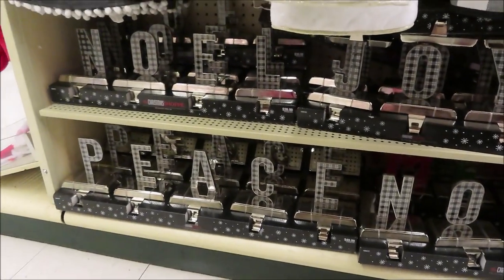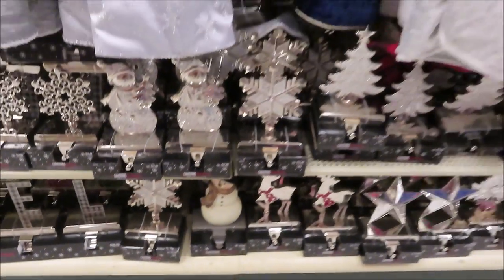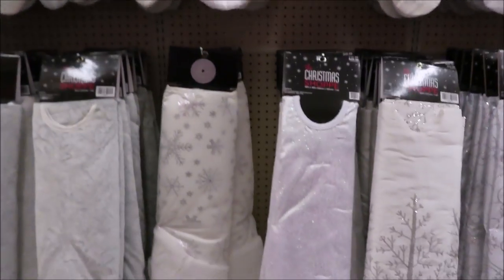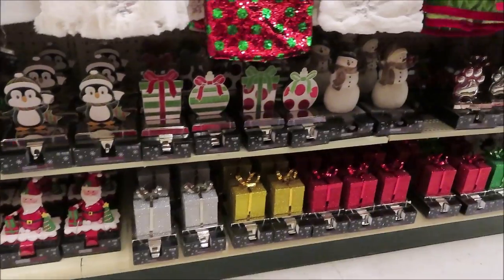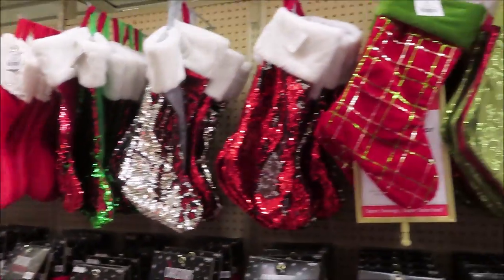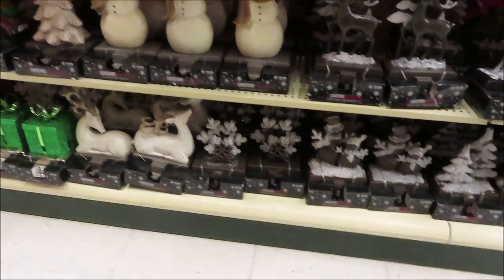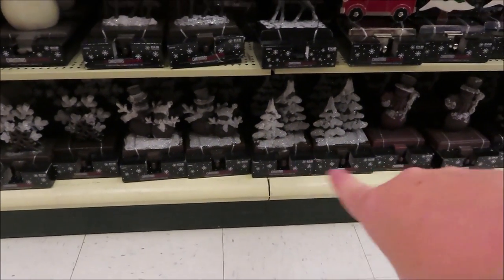They also have little sets of stocking hangers — so cute. I love that little snowman right there. Most of these single stocking holders are $14.99, and some of these like the snowflakes are $17.99, along with snowmen and trees.